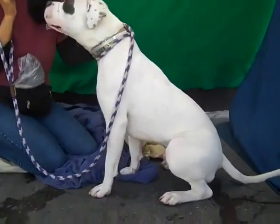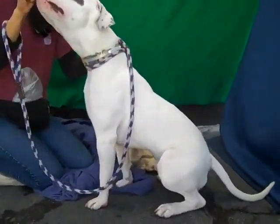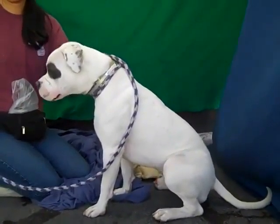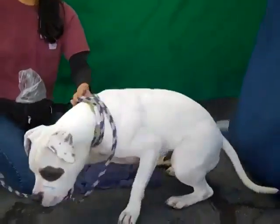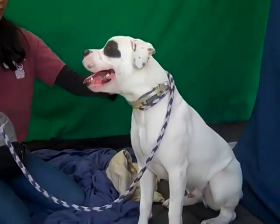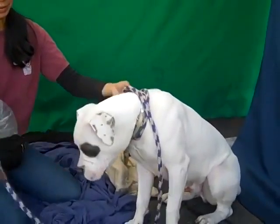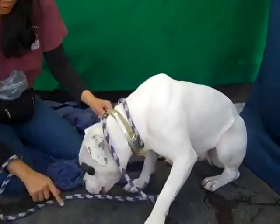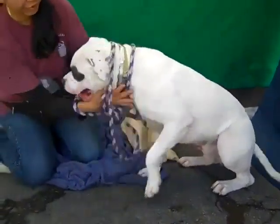This poor guy has been here way too long. We'd love to see him get a good home. He's a very smart guy — as you can see, he knows commands. He sat there for his handler and he likes to catch treats, so very smart, and you can tell that he really wants to be attentive and do well for his owner.